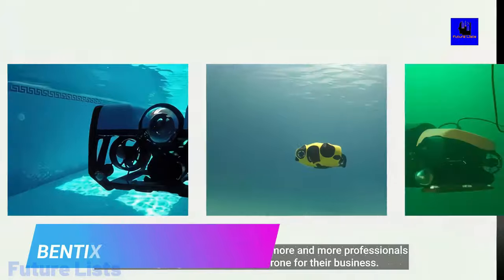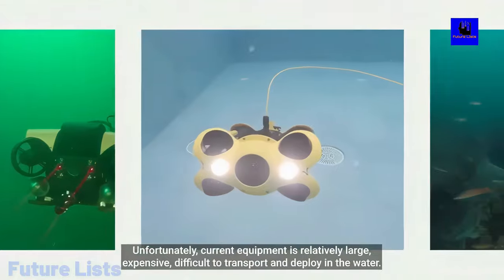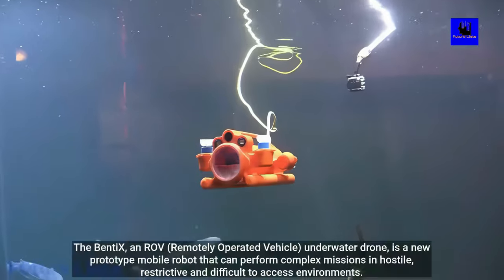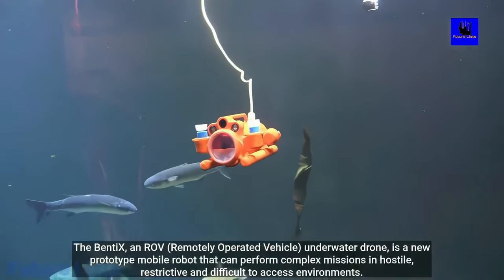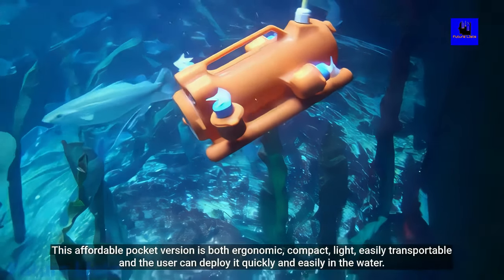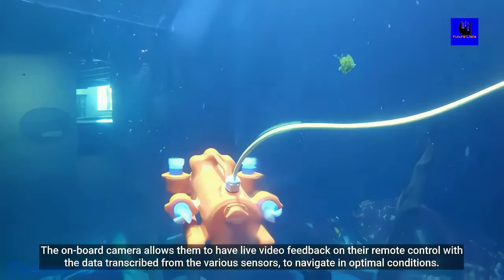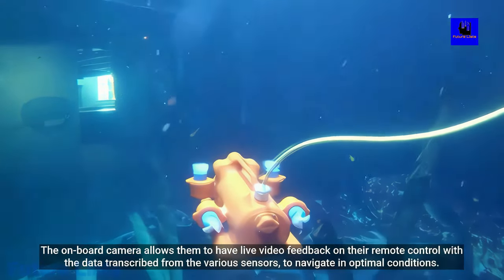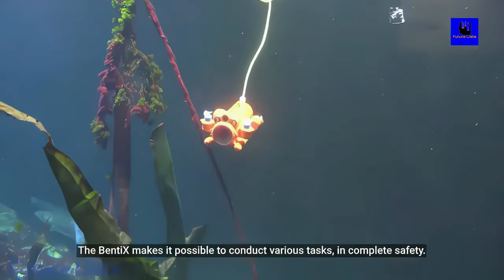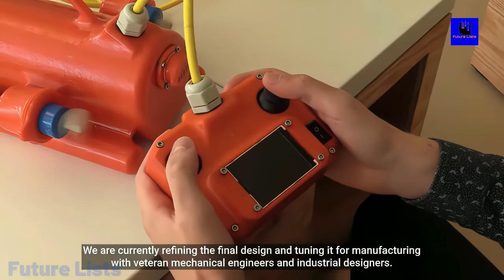Bentix is the smallest, lightest, and most cost-effective underwater drone on the market today. Designed for people who want to explore and capture the beauty of the ocean on their terms, Bentix is outfitted with a 2-inch high-resolution camera that can go as deep as 40 meters without any deterioration in quality. Its compact, sleek design would be the envy of any gadget lover. Three powerful LED lights to light your way in the darkest parts of the deep. Sensors like a gyroscope, a humidity sensor, and an acceleration sensor allow you to navigate in optimal conditions. Strong and durable design allows it to withstand even the toughest of conditions.